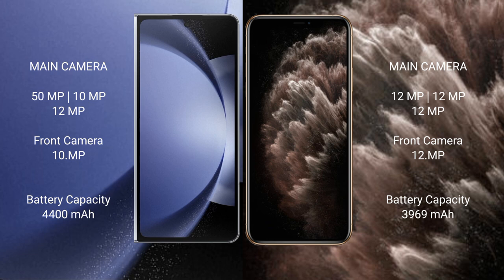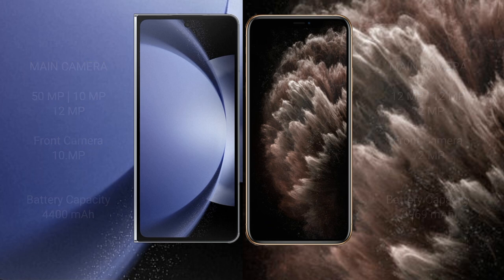Samsung Galaxy Z Fold 6 has a 4400mAh battery with 45W fast charging support. iPhone 11 Pro Max has a 3969mAh battery with 20W fast charging support.